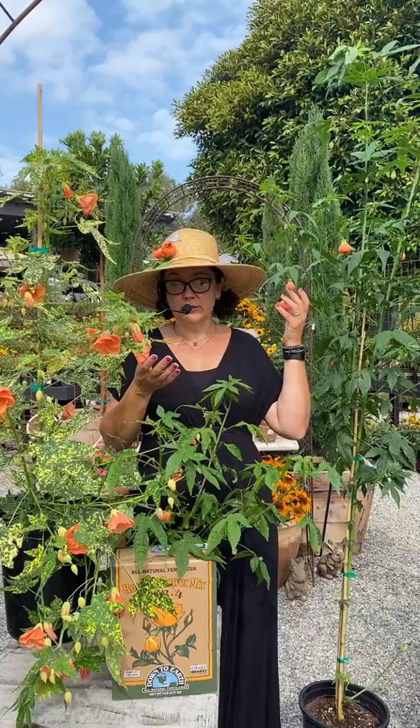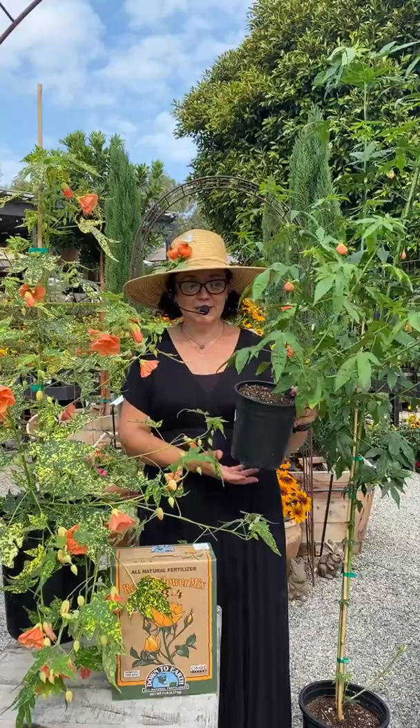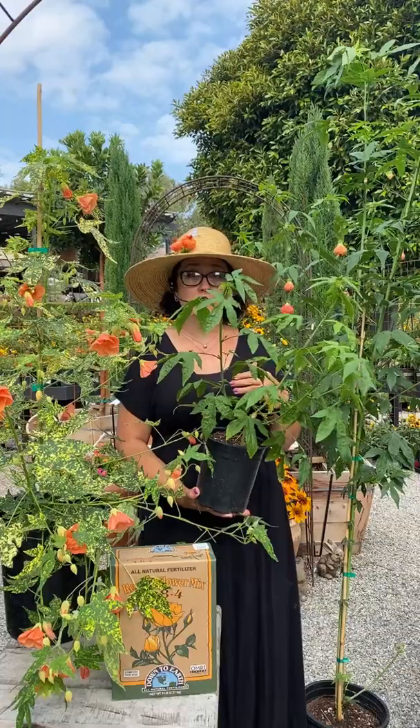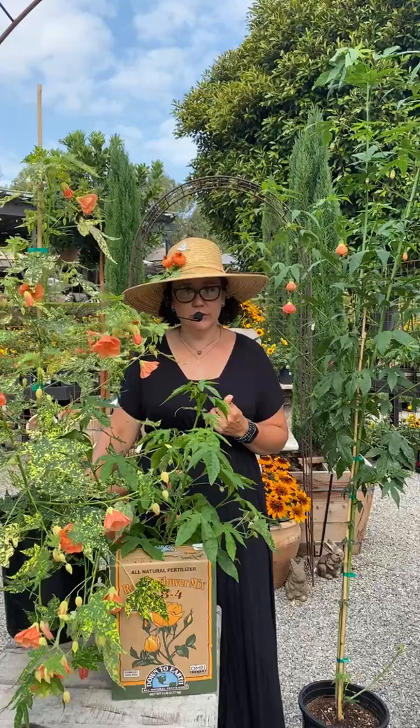We have some five gallons and some really nice one gallons. Just be aware of how big they get — it can be a little deceiving. The small one and the one that's way above my head are the same plant, so be prepared. They're pretty fast growing. The max height is around 12 to 15 feet; the variegated one is a little bit smaller, around six to eight feet.